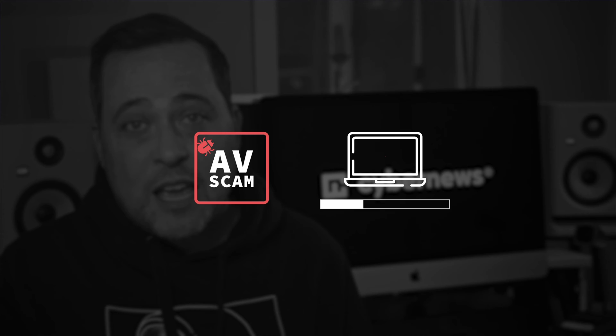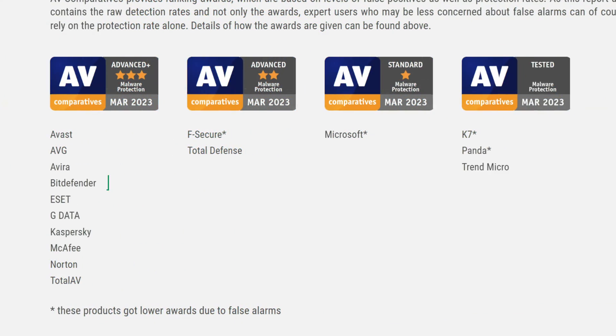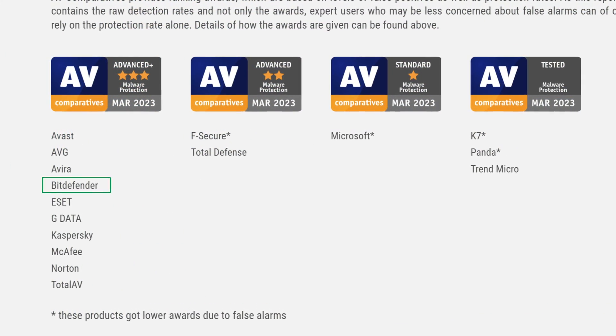Of course, when we're talking about free antiviruses, the biggest question is: will it actually be able to secure your Windows 11 device? I've seen my fair share of software that pretends to scan your files and then displays 200 threats to force you to get a premium. Well, all of my recommended providers are the real deal. And as you'll see, it's not just me stating it — according to AV Comparatives, Bitdefender scored their highest advanced plus rating.